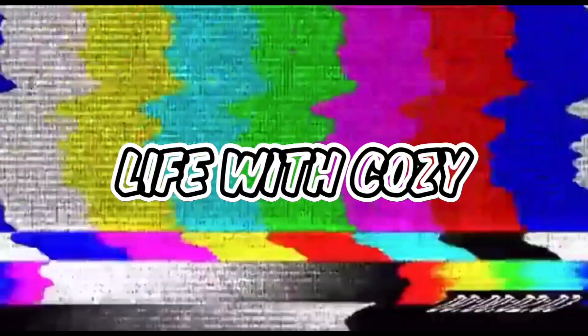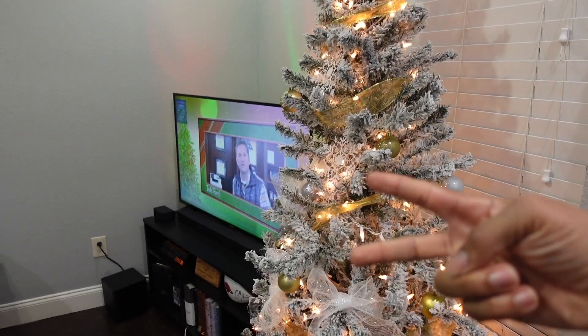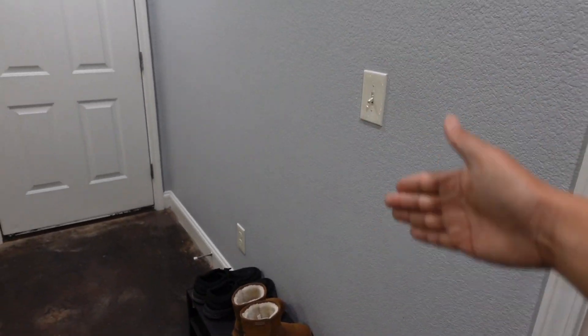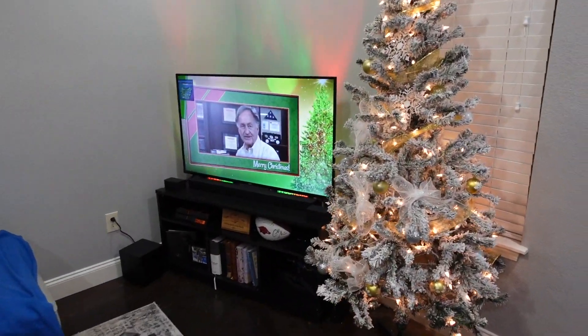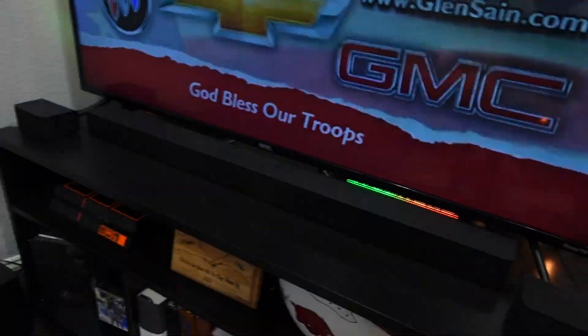Let's get into this apartment tour and see what Cozy has been filming out of for about eight months now. Starting when you walk in, you're going to get the Christmas tree here because today's Christmas — Merry Christmas to you all! Then when you walk over here you get the TV, right over here by the wall. We changed it to here for Christmas so the Christmas tree could be by the window.